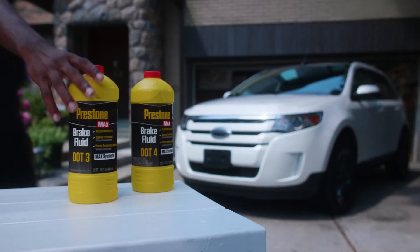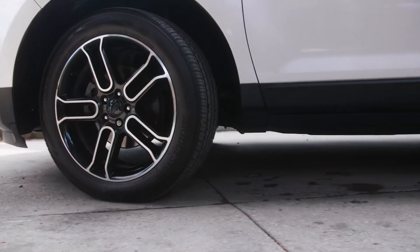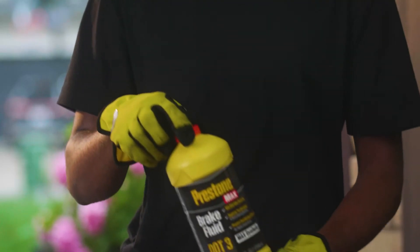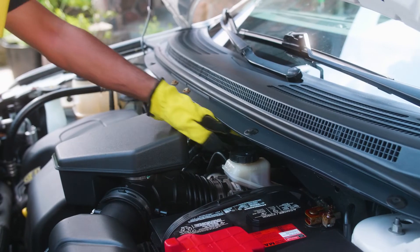Prestone Max Brake Fluid keeps your vehicle system better protected for longer. And when it comes to braking, protection is essential to overall safety. Prestone Max Brake Fluid is our best in severe braking situations, and in preventing overheating and brake fade.